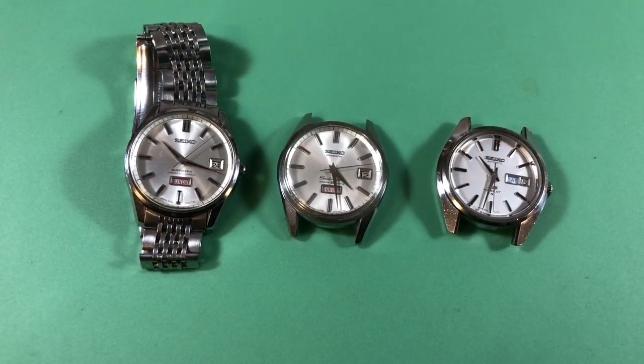The third watch — the one I'd really love — is the Grand Seiko High Beat 5625. Isn't it beautiful? It has this elegant gold badge on the back and angled sides. Let's take a break and I'll show you all three watches.